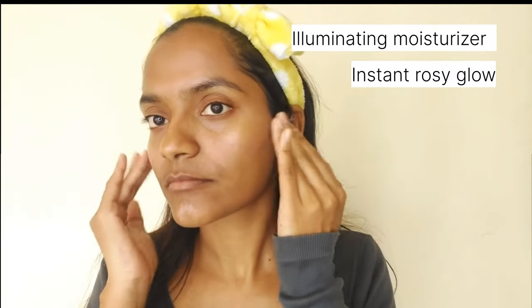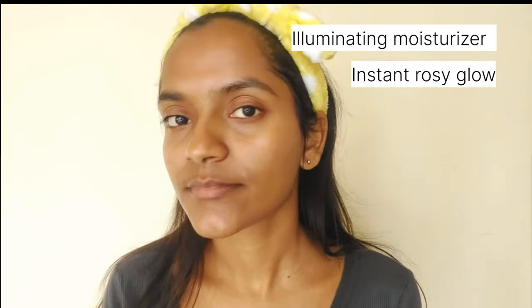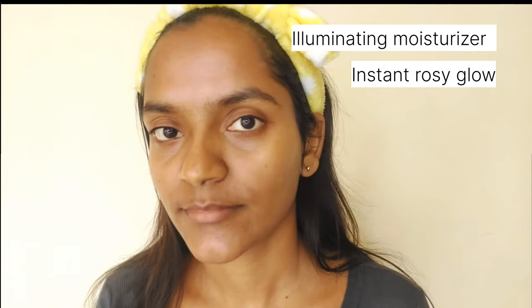It is fragrance-free and suitable for all skin types. All the products I'm discussing here are vegan, cruelty-free, non-toxic, FDA approved, with no parabens and sulfates. They are also made in India.